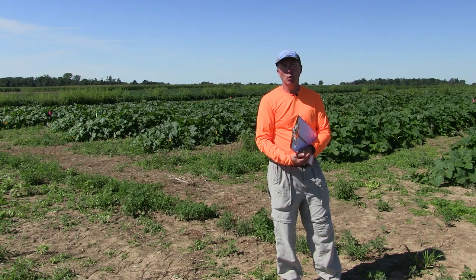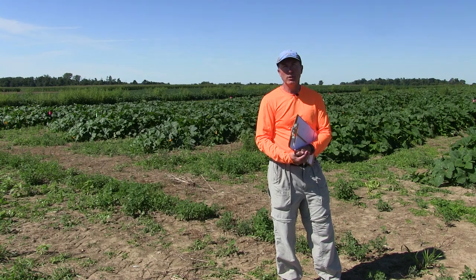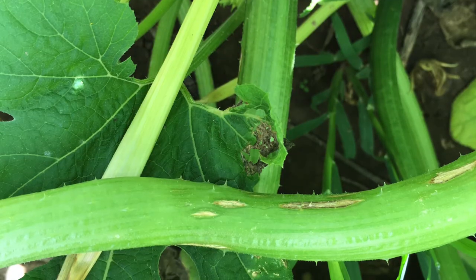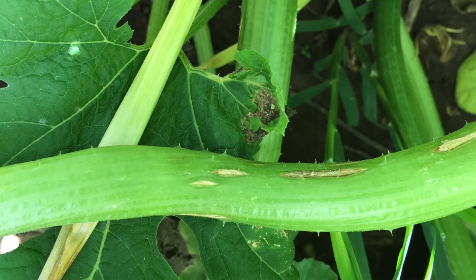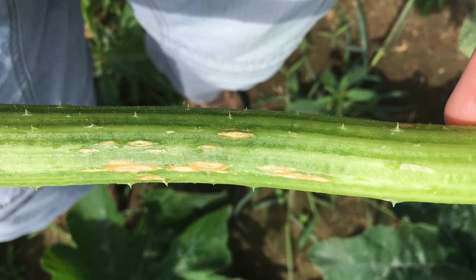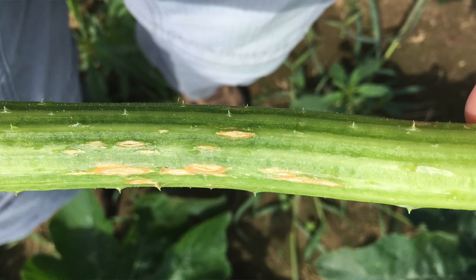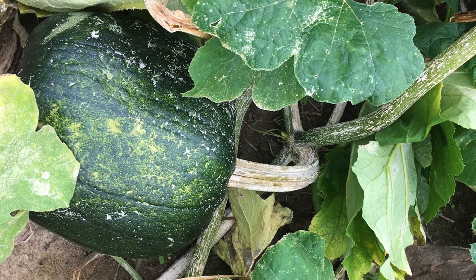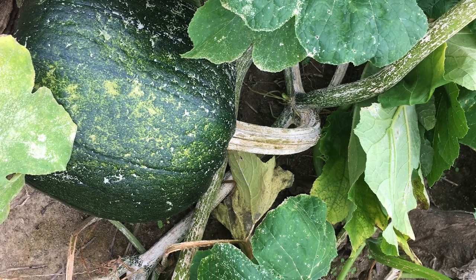Plectosporium thrives under cool, moist conditions and attacks the foliage, fruit, and vines. It produces a very distinctive diamond-shaped lesion on all those plant parts. Those lesions can coalesce into a much larger patch and can turn the vines from green to almost bone white. If it gets on the handles and on the fruit, it can also bleach them, hence its nickname, white speck.